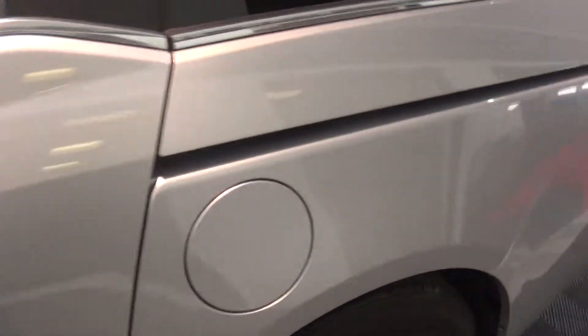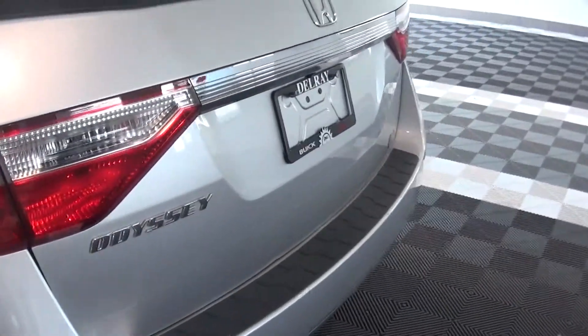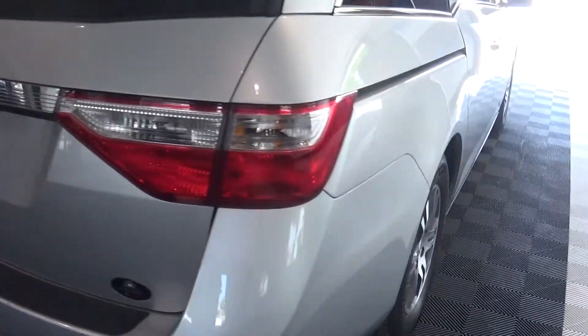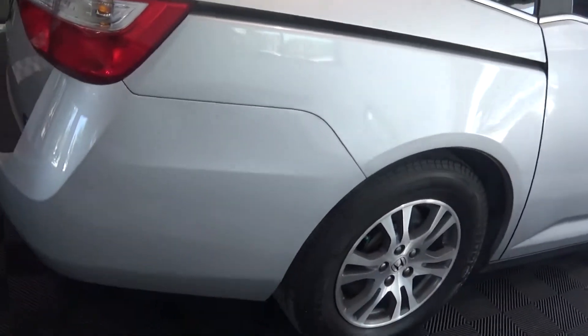Let me come around. There's this. There's the back. It's kind of tough in here in the service department, but I'm doing as best I can to give you some nice pictures of this beautiful Honda Odyssey.